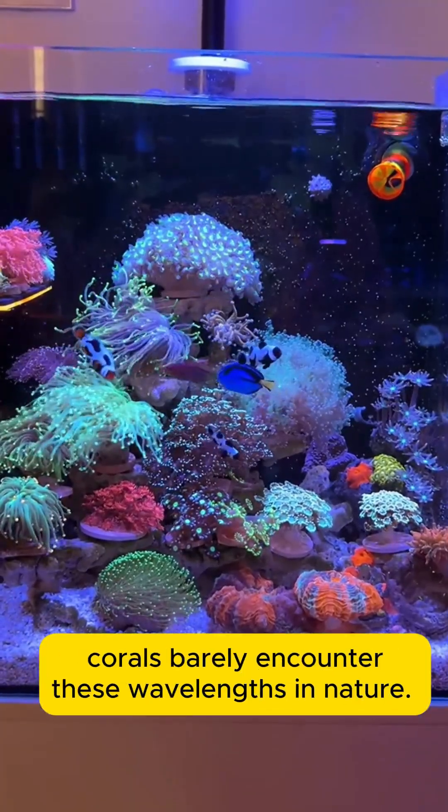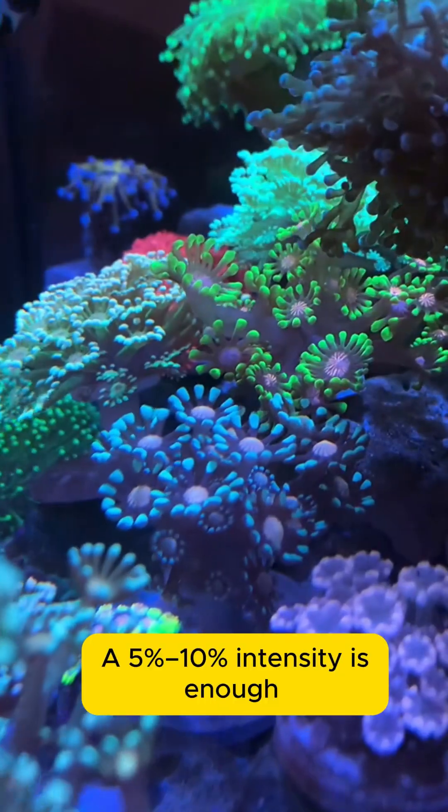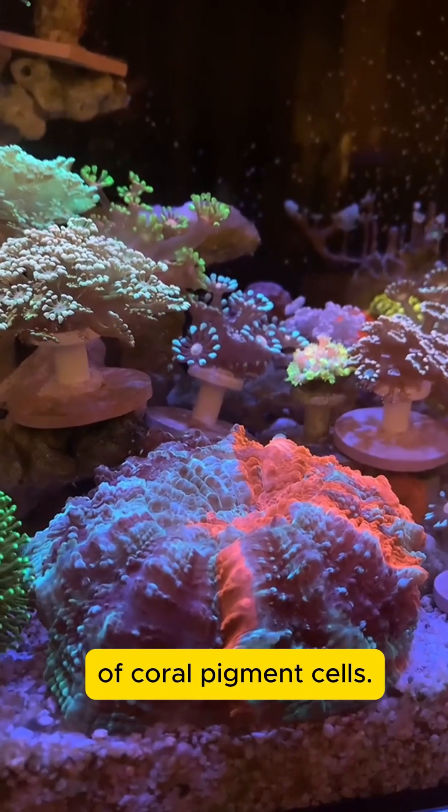As for red and green light, corals barely encounter these wavelengths in nature. A 5-10% intensity is enough to enhance the color development of coral pigment cells.